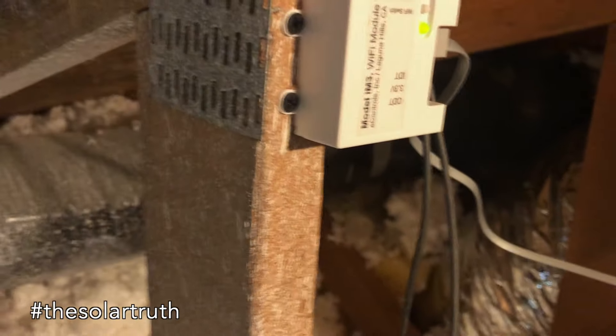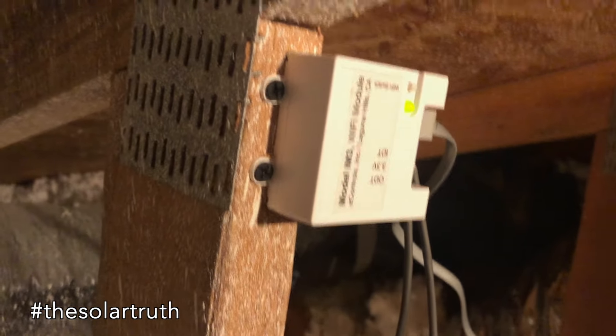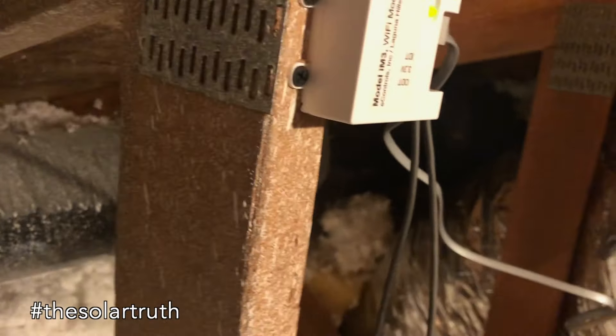It's just a WiFi connection. You connect it to your home WiFi with this module and then you have the app. Let's show you the operation.